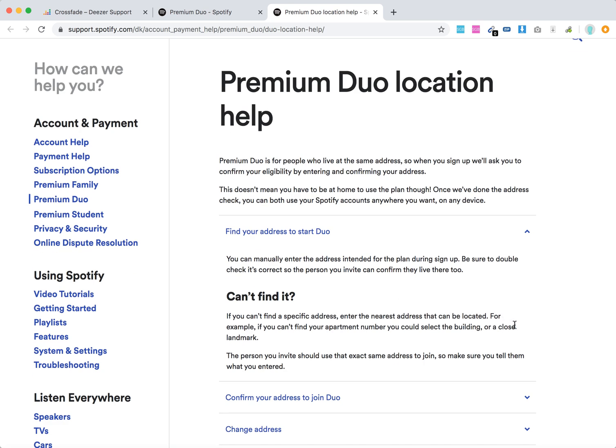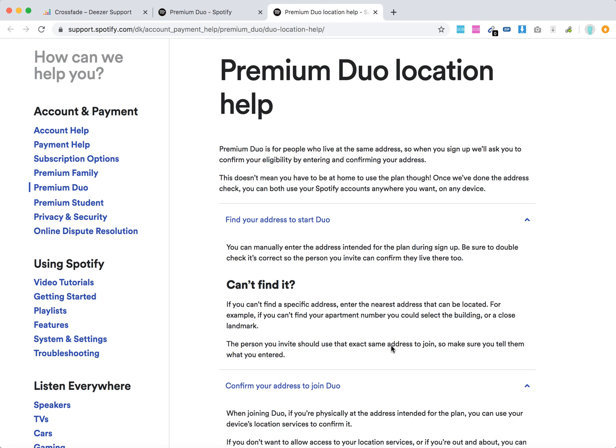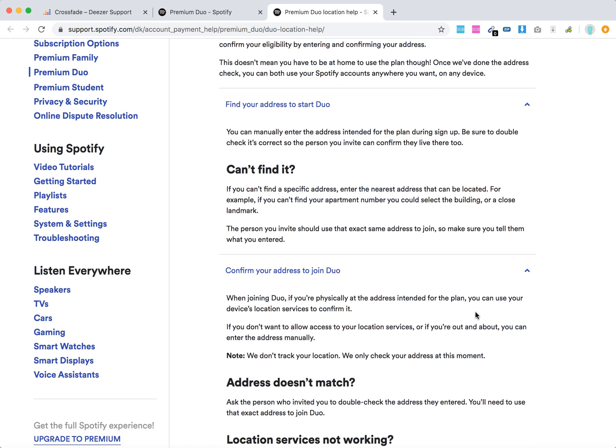If you can't find your specific address, enter the nearest address that can be located. If you can't find your apartment number, you can select the building or a close landmark. The person you are inviting should enter the same address, and then you just need to confirm it.